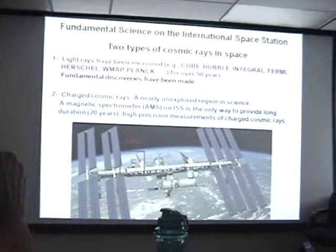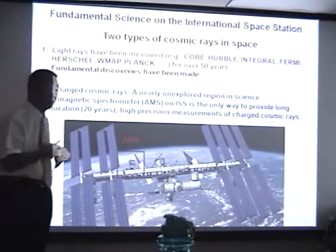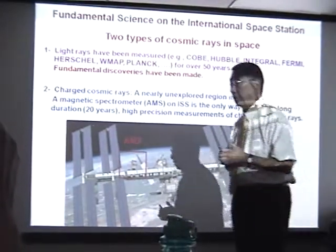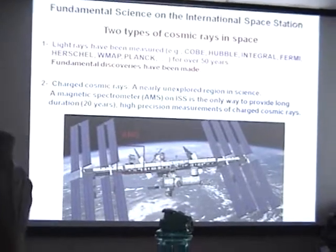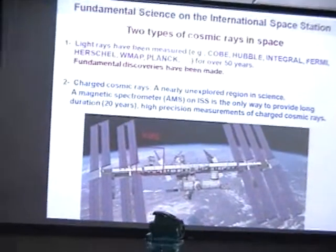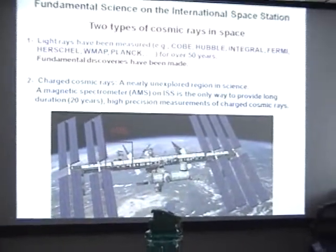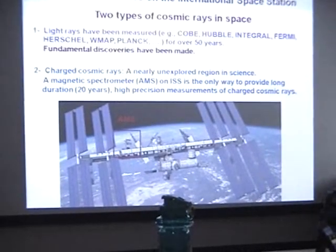The next question is: what is the science you can do on the Space Station? People often ask whether the Space Station is a place for fundamental science. Our understanding of the cosmos is largely based on measurements of light — observed by Kobe, Hubble, Integral, Fermi, over 50 years. But cosmic rays are a nearly unexplored region.